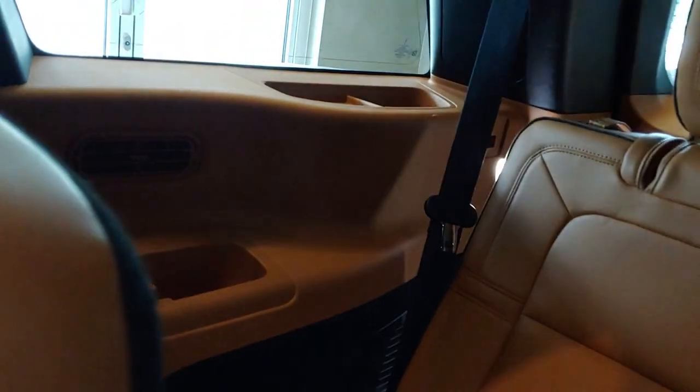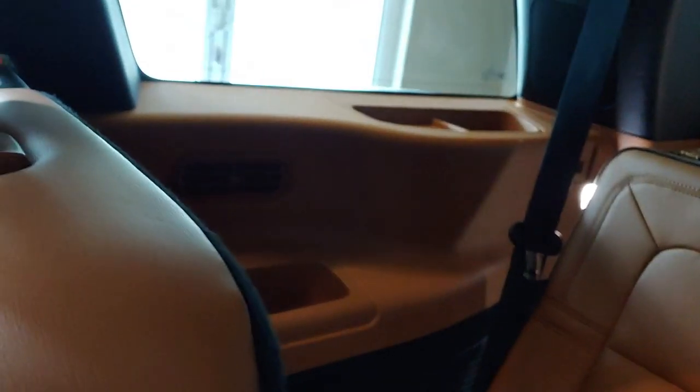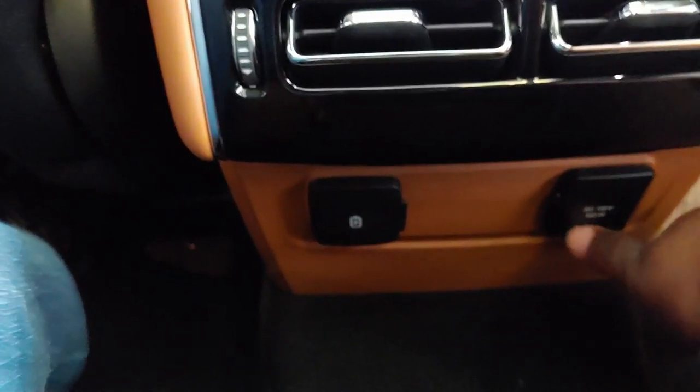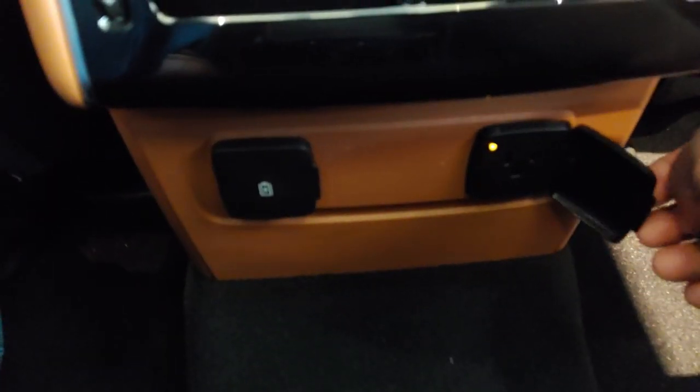The third row — I ain't about to try to fit back there, that's tight. Perfect for kids, but not for a dude who's 5'10" and 200-plus pounds. You also have a 12-volt and a USB charger — actually it's a 110 outlet, a 110 AC charger, 150 watts.